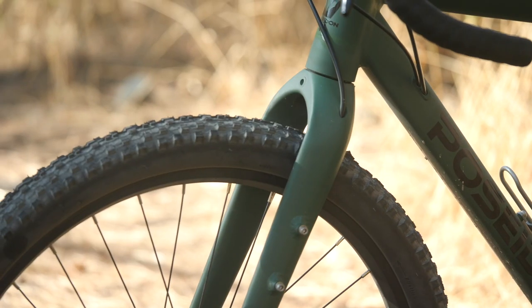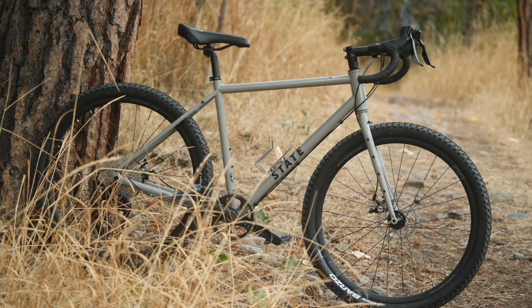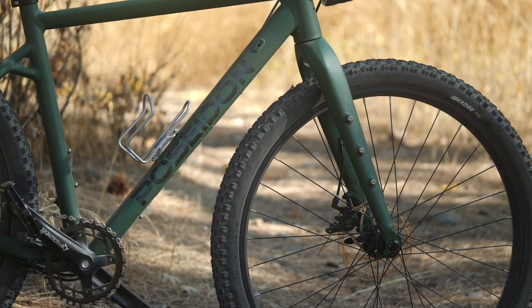Another thing to consider is aesthetics. A lot of us are ashamed to admit that the bike has to look good, otherwise we won't ride it. For me, both bikes look pretty dang good. It really depends if you like that thin steel tubing look or the more hydroformed modern aluminum look. For the money, both do a pretty good execution of each. I like the tasteful, generally non-garish paint job of the State Allroad, but I also really enjoy that matte finish on the Poseidon Redwood. So for me, it's kind of a toss-up.